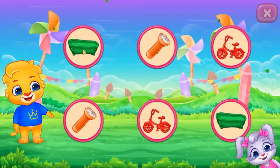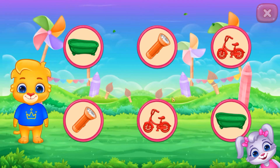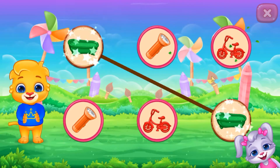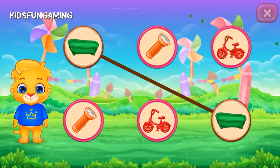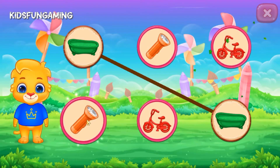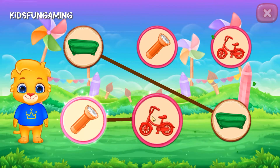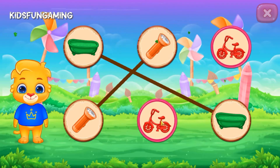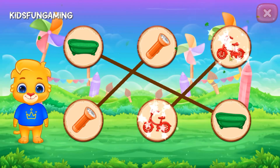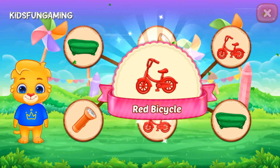Match the colors. Green, bathtub. Orange, flashlight. Red, cycle.